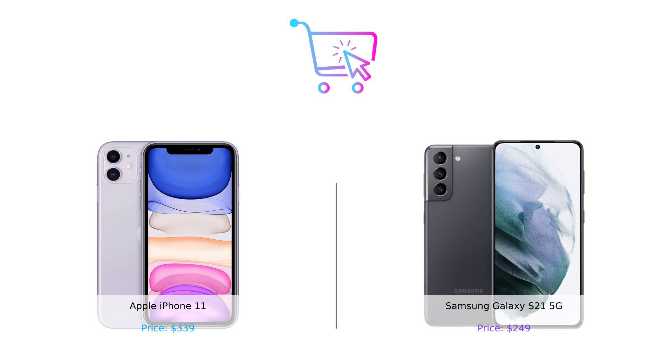But hey, if you're an Apple aficionado, the iPhone 11 is still a solid choice. Thanks for watching, and make sure to hit that subscribe button and ring the bell so you never miss a BuySmart showdown. Until next time, stay smart and BuySmart. Product links are in the description. Leave a comment about which product you prefer and why.